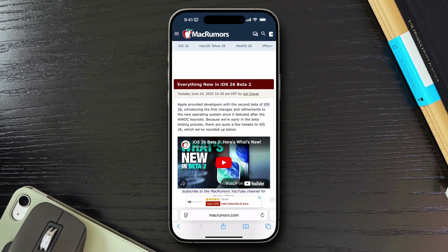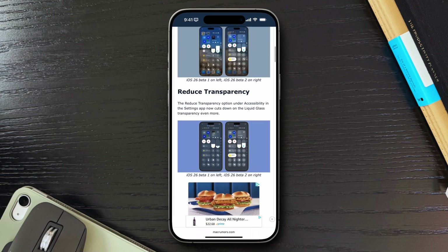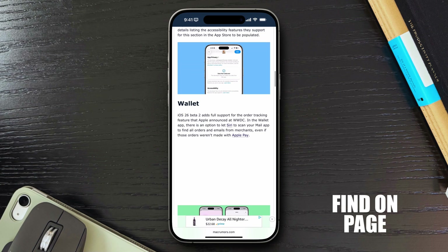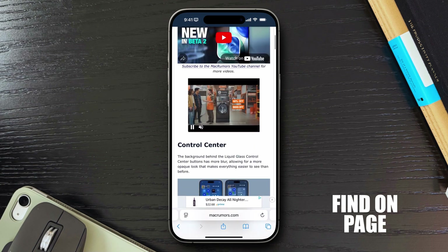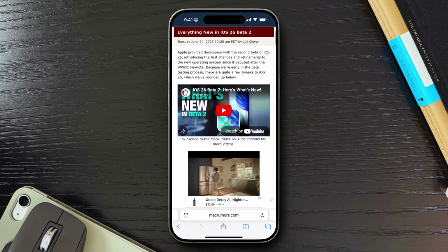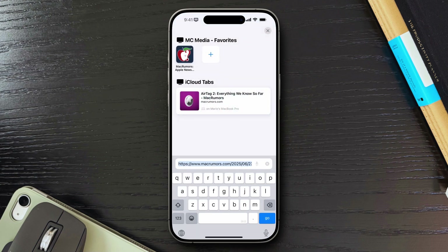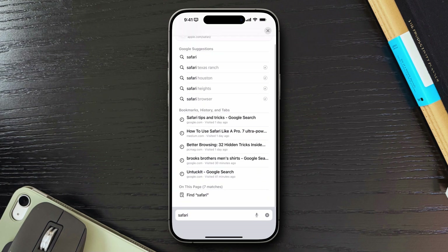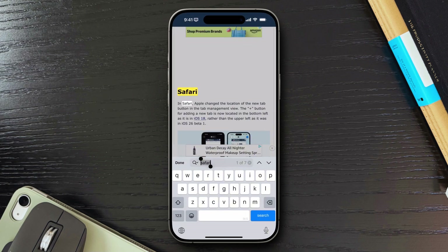This one you may already be aware of, but the functionality is not always easy to find. Let's say you're in a massive webpage and need to find a specific word, like a phone number, a product name, or an address. Instead of scrolling endlessly, Safari has a built-in Find on Page feature. Just tap the address bar, start typing your word, and scroll down to the On This Page section. Tap that, and Safari will highlight every instance on the page.